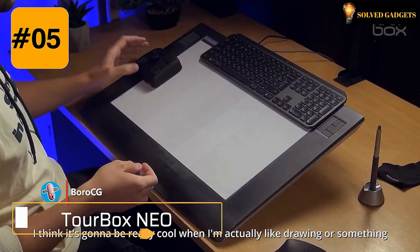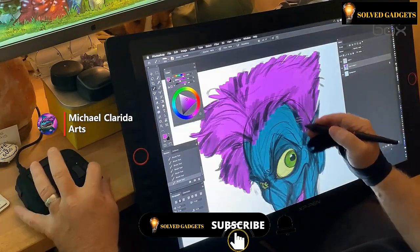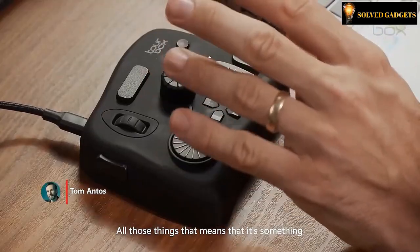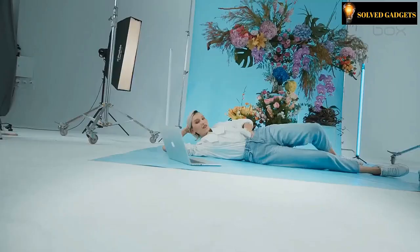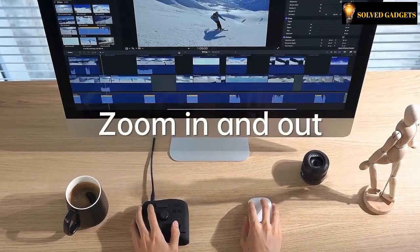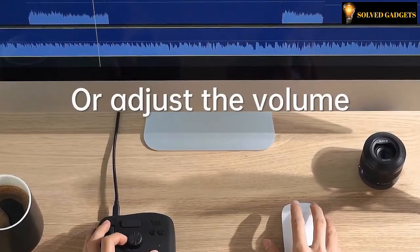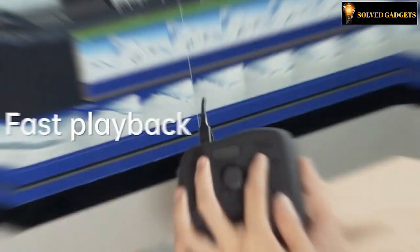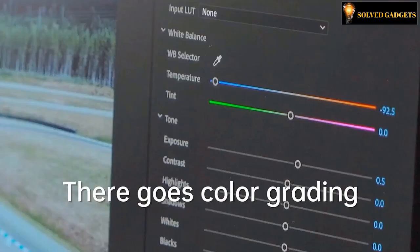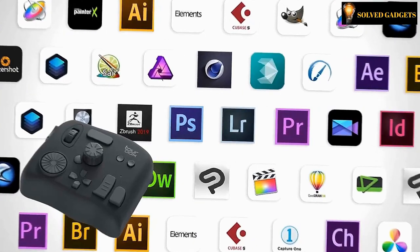You can accelerate content production using Tourbox Neo. It works well for graphic design, animation, audio production, graphics, and picture and video editing. The buttons and knobs on the Tourbox Neo may be assigned instant shortcut functions. Because of the Tourbox Neo's distinctive design and controls, it is simple to operate without having to glance at it, letting you maintain concentration on your work. When switching between software, the Tourbox Neo will automatically transition between the many preset functions previously recorded for each software. To increase job productivity, group together numerous macro instructions.